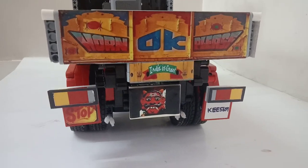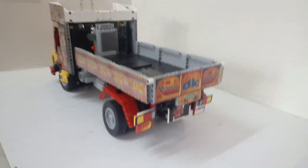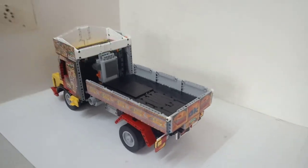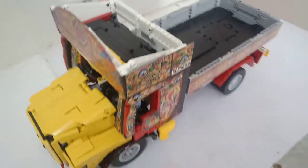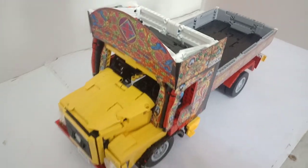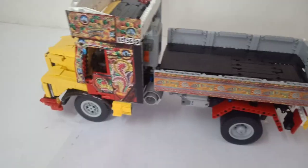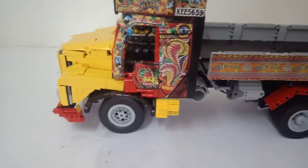Hello guys, finally the model is complete. I fixed the steering mechanism as well and I've added a lot of decals. Here I have added an exhaust and stairs.